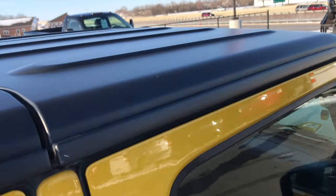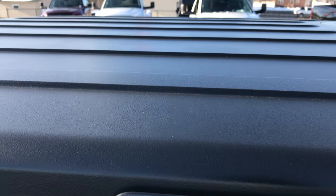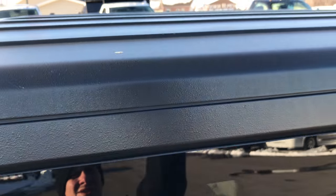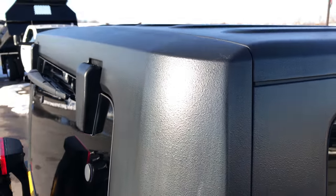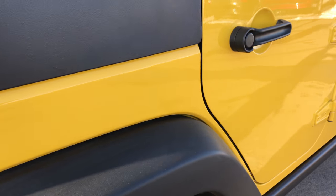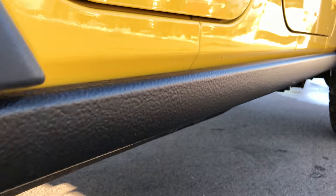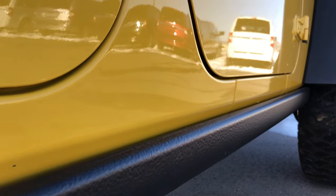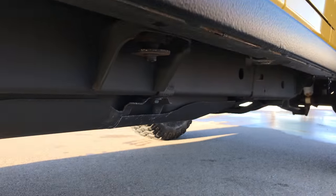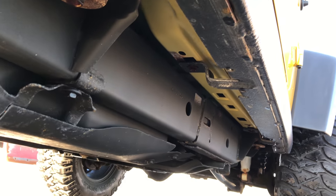The hard top is in nice condition too. Rock rails look like they're in nice condition, and the frame and underbody is very clean underneath.